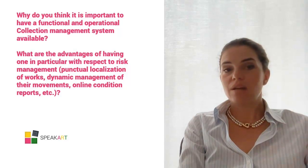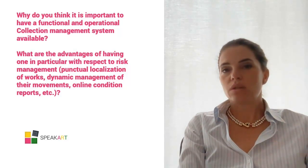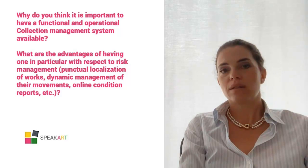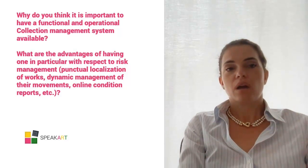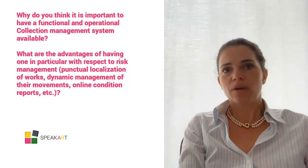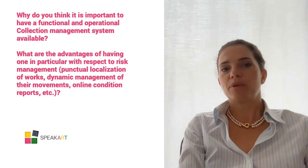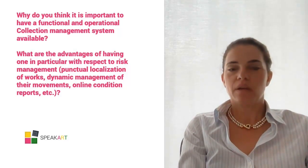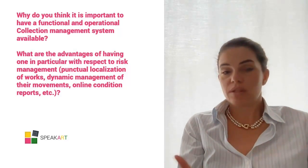Digital cataloging is a very powerful tool that must be used correctly and which guarantees the risk manager the ability to optimize their work and the work of the team. I think the risk manager is one of the figures most closely linked to this type of technology, having to manage a large amount of data.